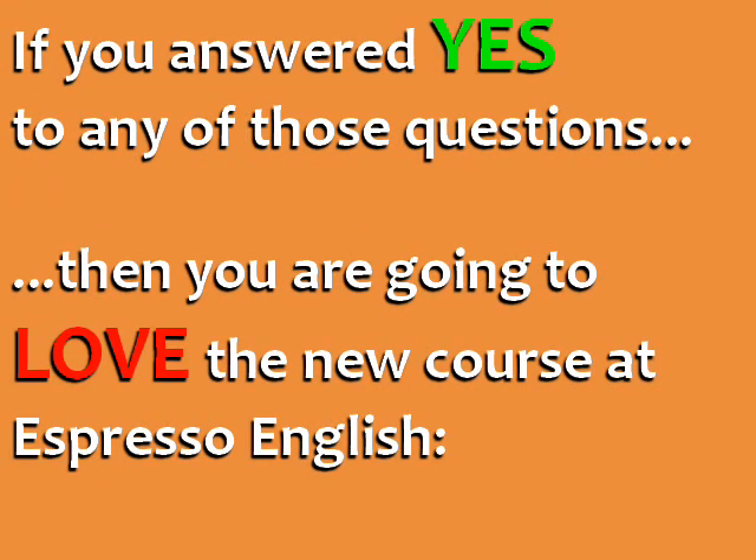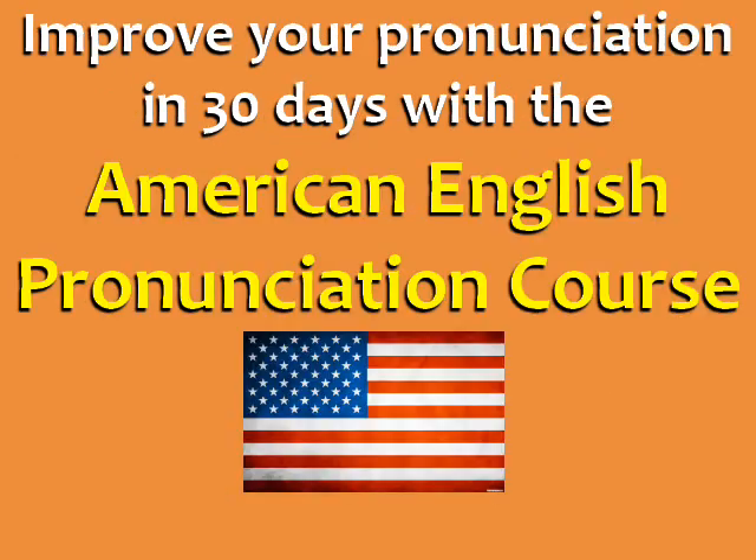If you answered yes to any of those questions, then you are going to love the new course at Espresso English, the American English Pronunciation Course, helping you improve your pronunciation and speaking in 30 days.